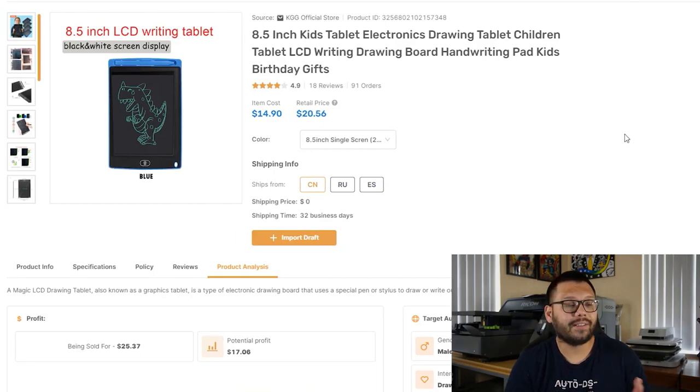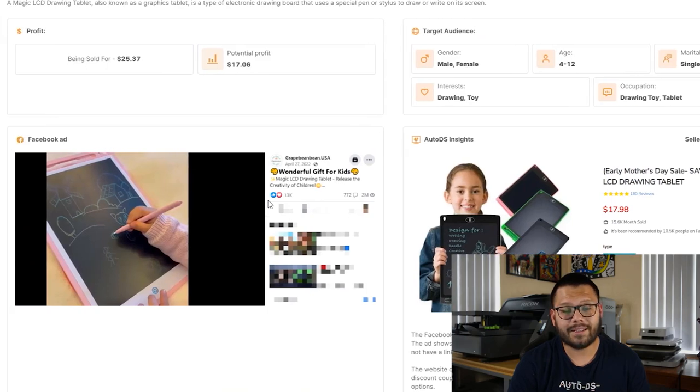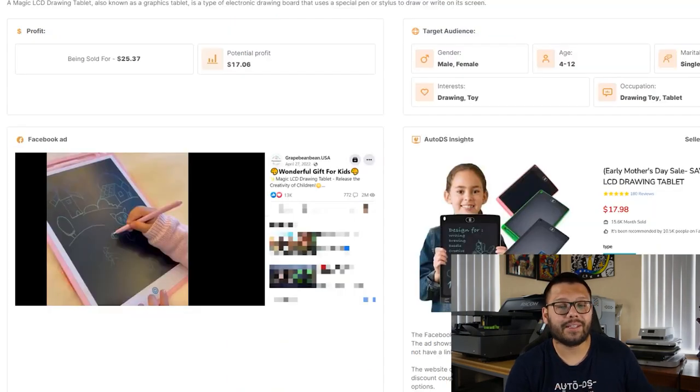Just by quickly looking at one of these products — the LCD writing tablet — and scrolling down a little bit, you can see all the different information that you're prompted with. You have a profit calculator, a target audience for Facebook ads, an example Facebook ad, and some added AutoDS insights. Now, if you find a product on, let's say AliExpress that you like, and you want to go ahead and import that, that's also super easy using AutoDS.